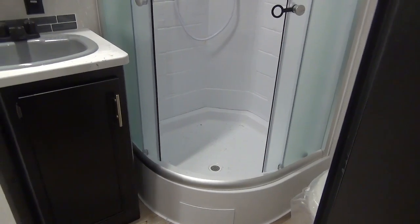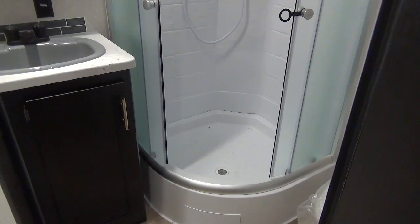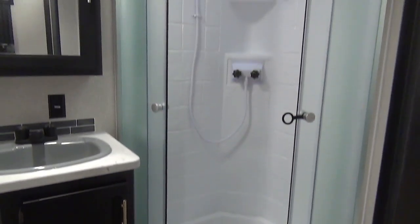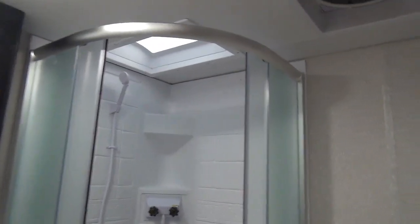The Cherokee 234 DC features a rear bathroom with a nice sink vanity and medicine cabinet, a great neo-angle shower, and a foot-flush toilet.